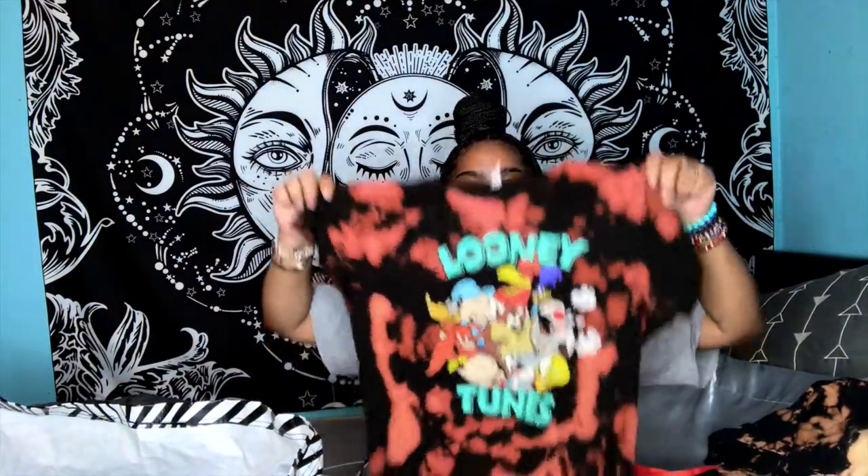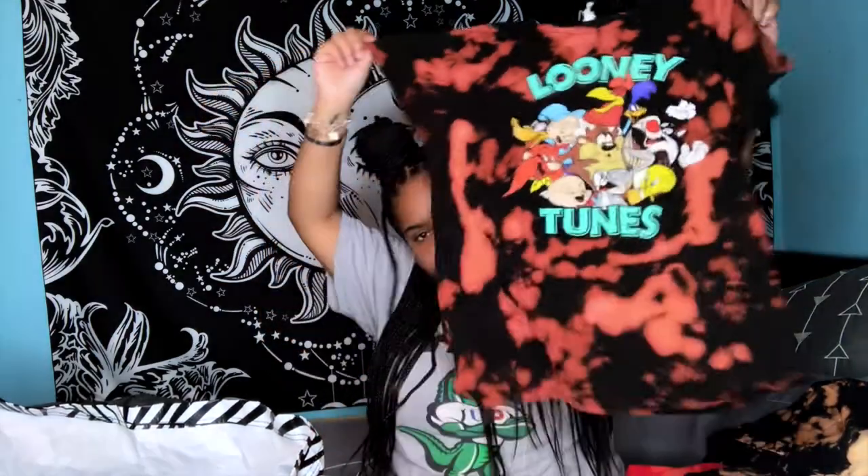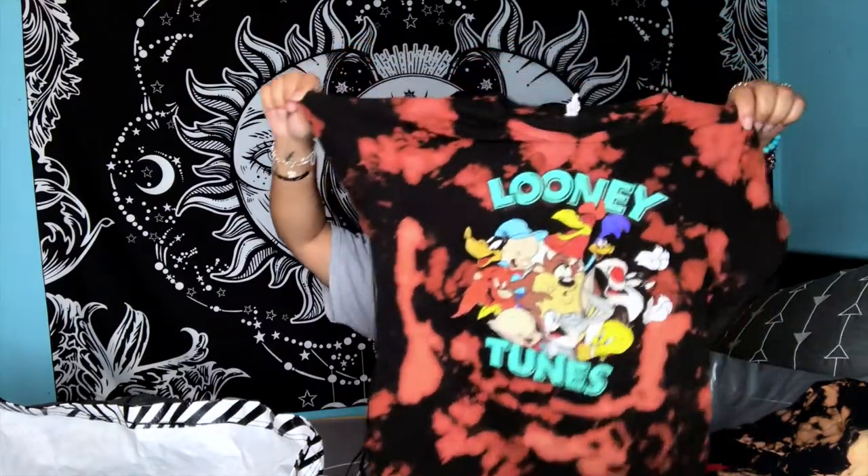The tag says extra large but it definitely shrunk because it's definitely giving small — maybe even small, not even medium. But the bleach color on there? Fire. Super dope and cute for sure.